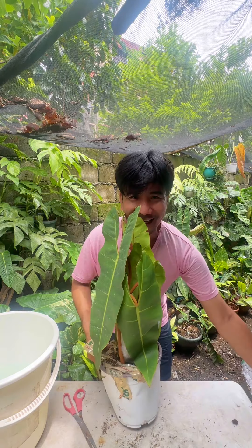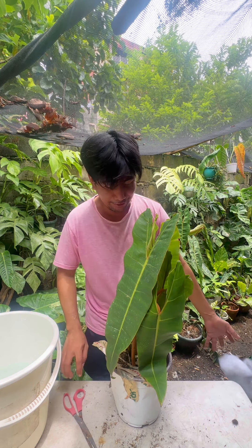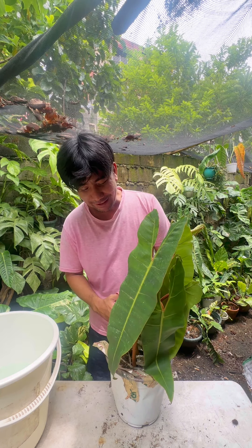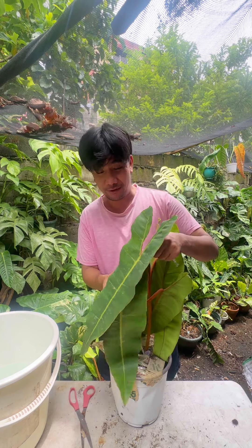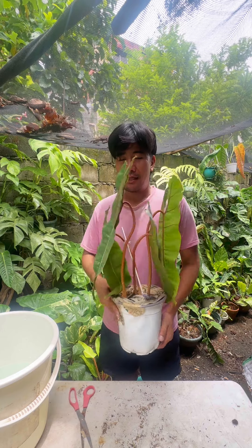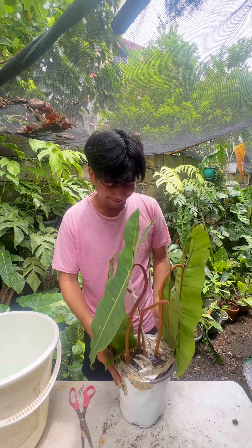It's the Philodendron Billy TA. I do have a lot of Billy TA already but I love them, so when I find a Billy TA that is cheap, I tend to order and order because it's my favorite Philodendron — my ultimate favorite. This one cost me only 200 pesos, that's around four dollars in USD.